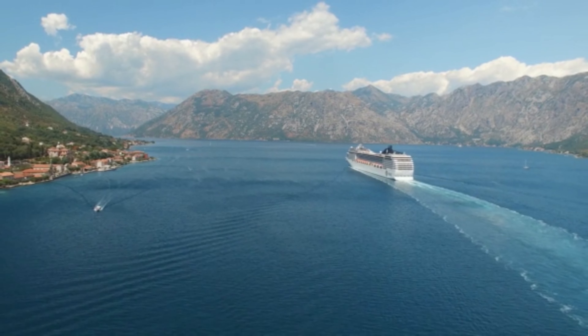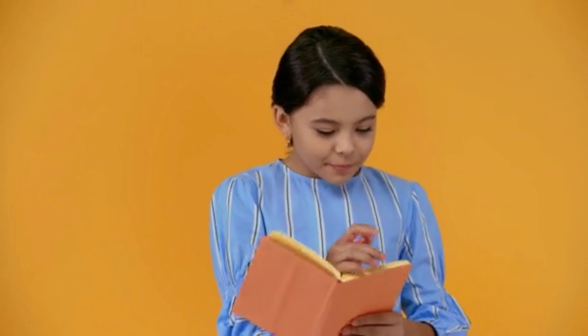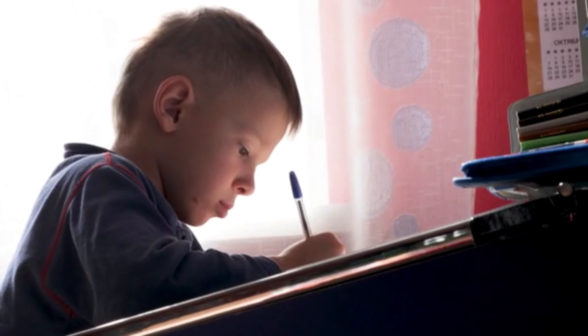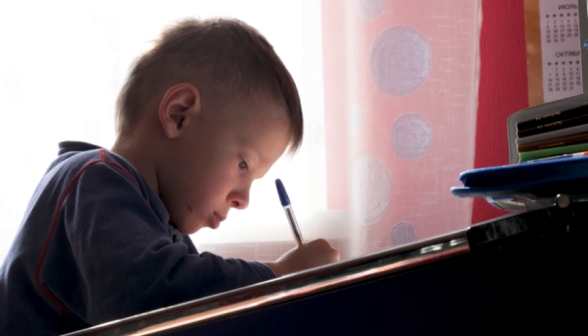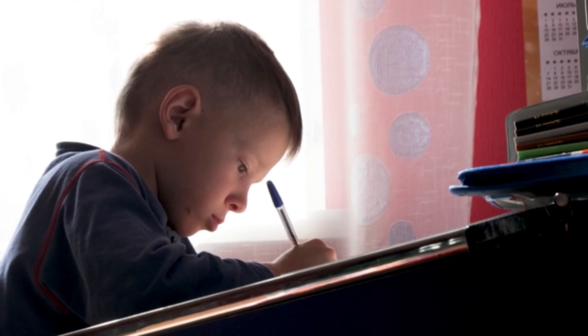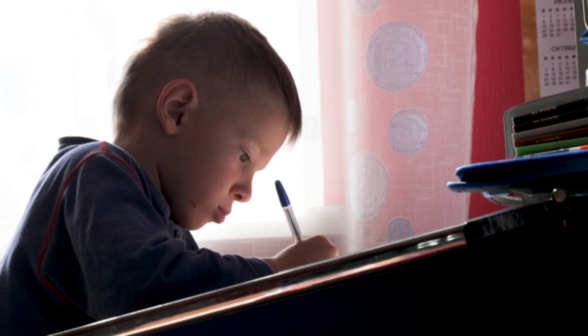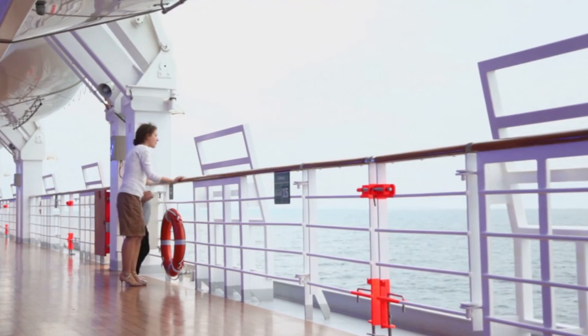Number seven: have them keep a journal. Tell them to write one page every day about what they've experienced on the cruise. It might be about a new friend they met, a new food they tried, or someplace they visited. This helps with writing and communication skills, and is going to be a great way for them to remember their wonderful cruise. And this isn't just a good idea for the kids — I keep a journal on every cruise I go on and I love it. You might want to consider doing it too.